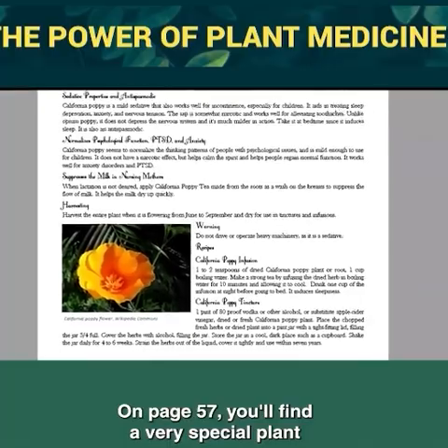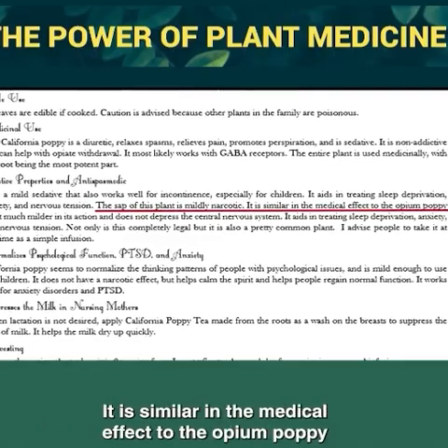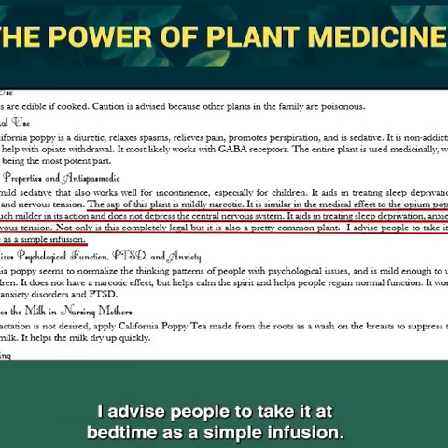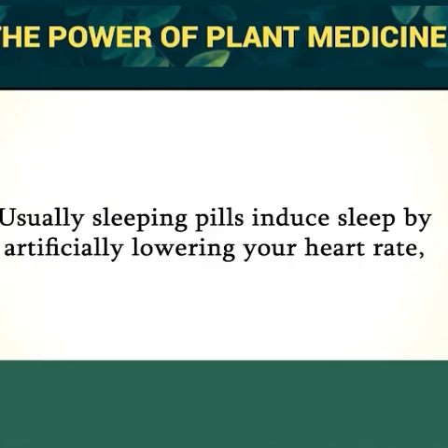On page 57, you'll find a very special plant that can prevent five out of every six visits to the doctor. The sap of this plant is mildly narcotic — similar in medical effect to the opium poppy but much milder, and it does not depress the central nervous system. It aids in treating sleep deprivation, anxiety, and nervous tension. Not only is this completely legal, but it is a pretty common plant. Unlike sleeping pills, this plant is not addictive and doesn't have any known side effects.